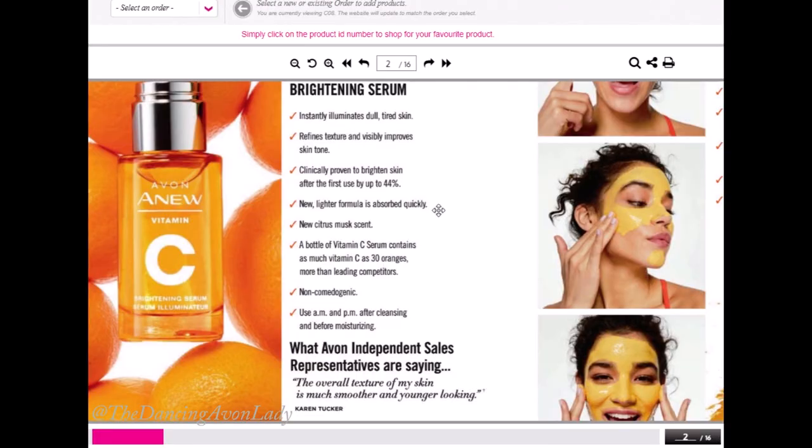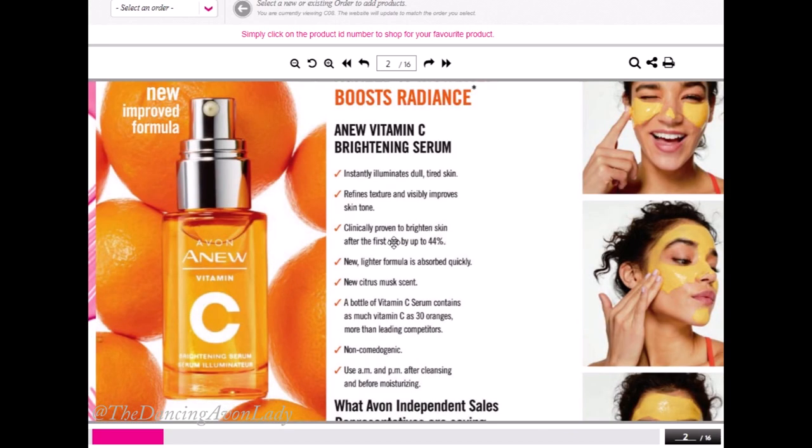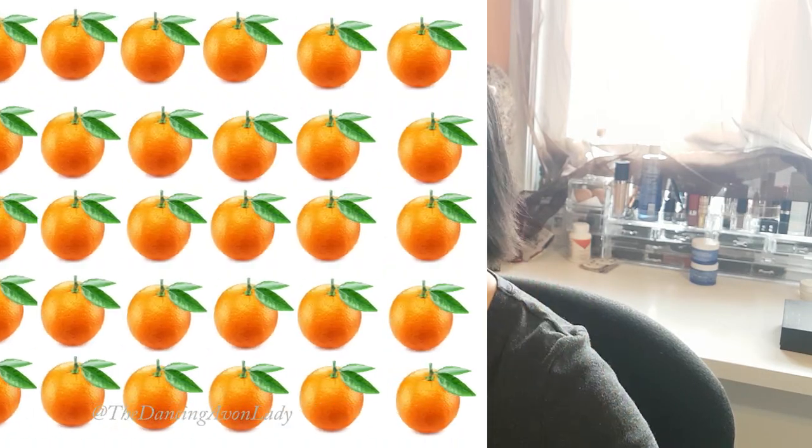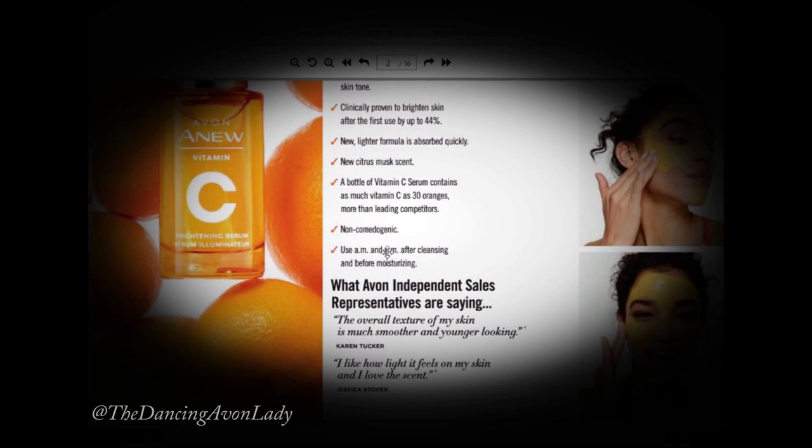It says that it instantly illuminates dull and tired skin, refines your texture and visibly improves your skin tone, which is something that a lot of people are looking for. It is also clinically proven to brighten your skin after first use by 44%. It has a citrus musk scent, which means it's probably warm and bright. One bottle of the Vitamin C serum actually contains as much Vitamin C as 30 oranges, which is more than our leading competitors. It's non-comedogenic — basically that means it will not clog your pores — and you can use it a.m. and p.m. after washing your face and before moisturizing.